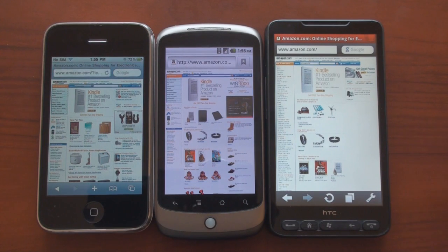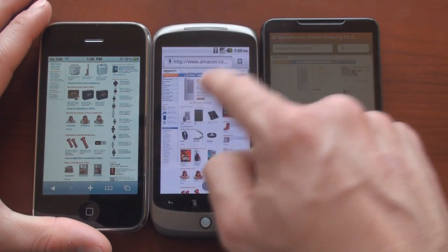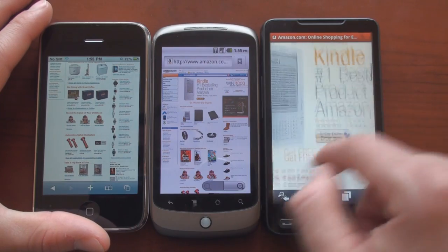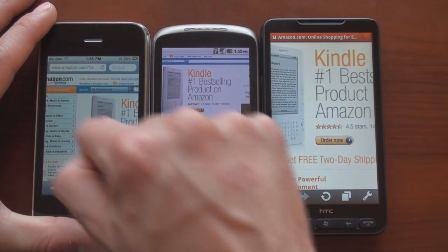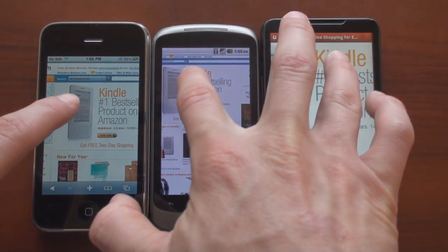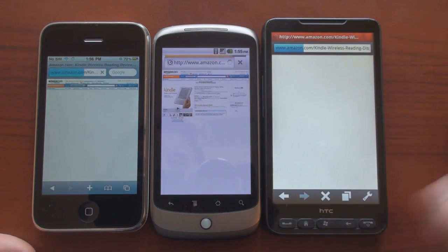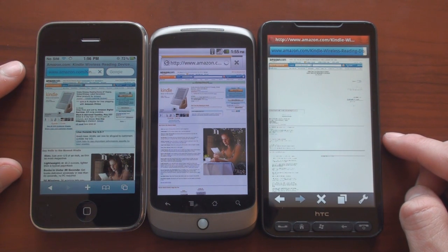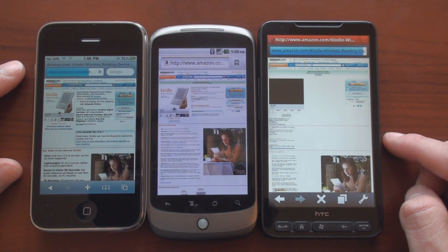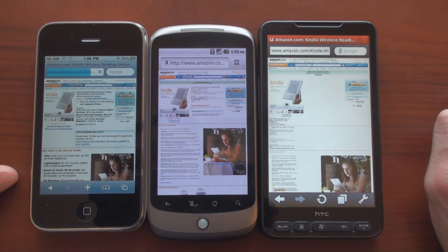The Nexus One finished before the iPhone. I think that's more representative of the experience you'll have when you're not looking at Flash content. We can scroll around quite smoothly on all three. Let's tap on the Kindle page and see who loads fastest. It looks like the Nexus One finished first, followed by the HD2, and the iPhone is going a little bit slower.